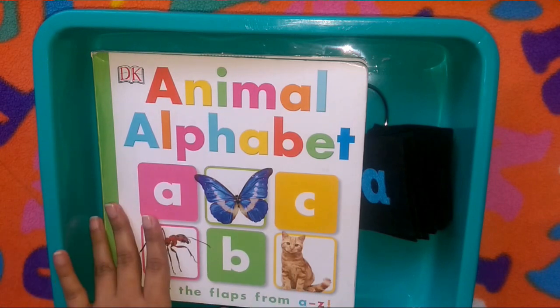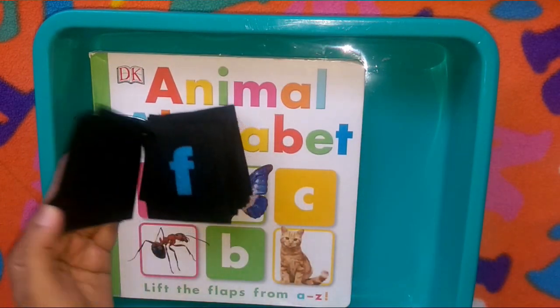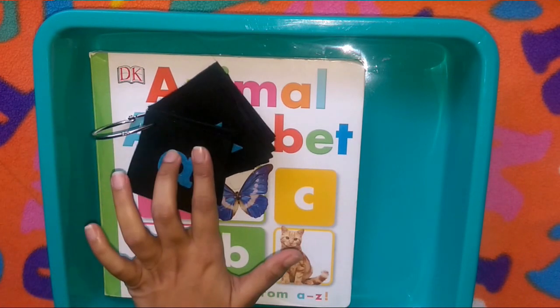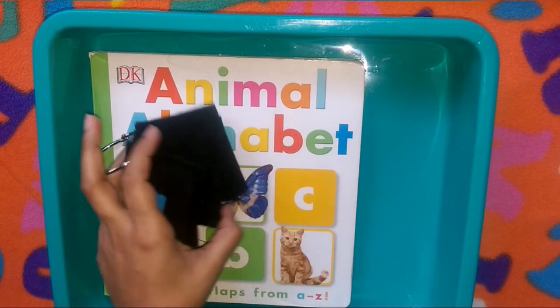Then we will be going through our alphabet flashcards, practicing the phonic sounds. I've switched the flashcards to lowercase ones for this week.